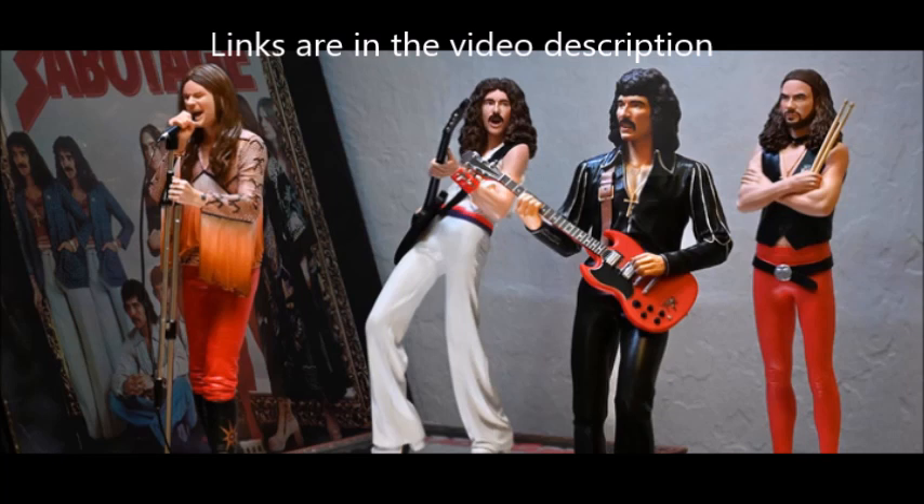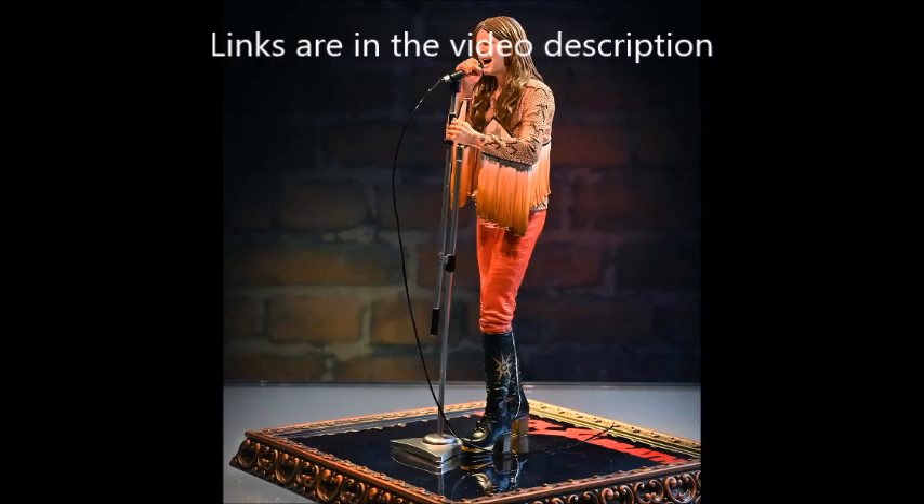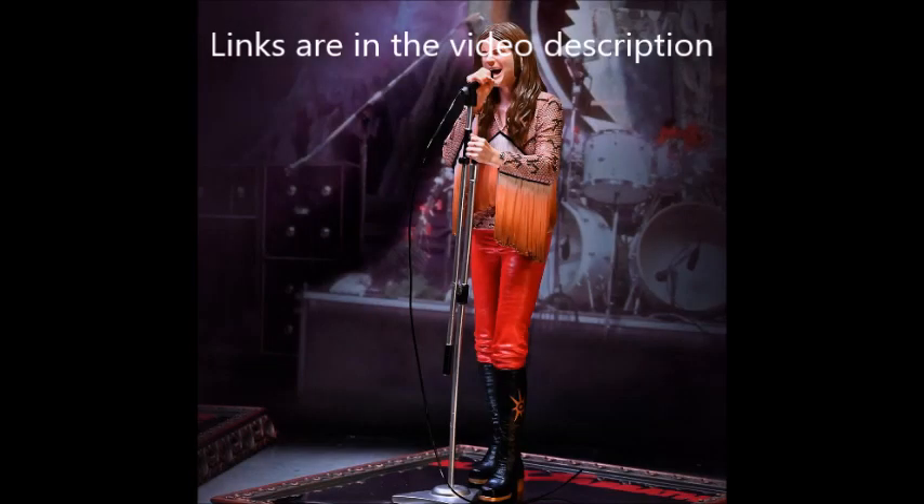Black Sabbath fans and collectors, get set for a very cool Black Sabbath collection. KnuckleBonz has announced a new limited edition statue set of Black Sabbath. It is set to ship in 2023 and will be limited to only 3,000 units. This is the band in their 1975 era look and will not be sold individually, so you have to buy the whole set.